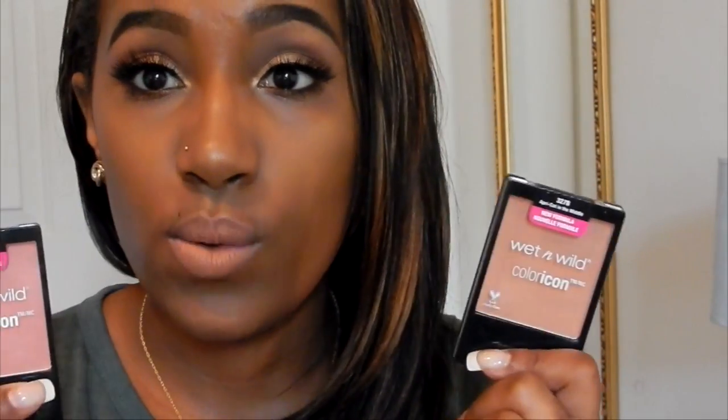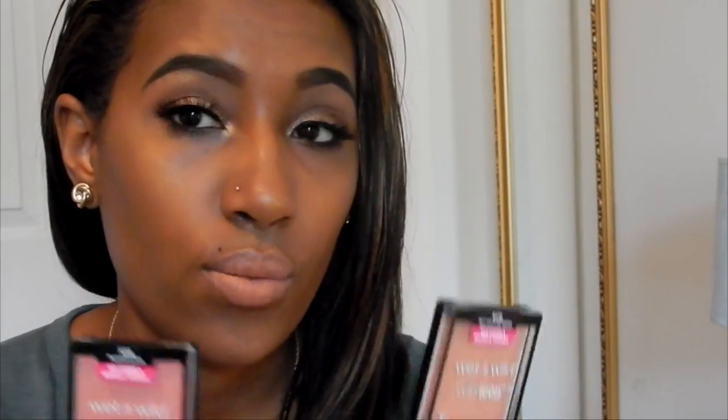The next thing I got from Rite Aid was two Wet n Wild Color Icon blushes. I love these — I use Mellow Wine all the time. I got Apricot in the Middle and Pearlescent Pink. I've used both of them but they're still pretty new. They're only like three or four dollars so you can't beat that, and the pigmentation is off the chain.